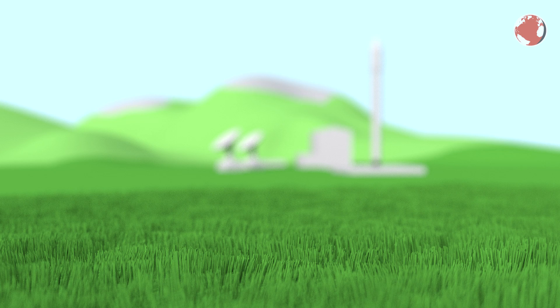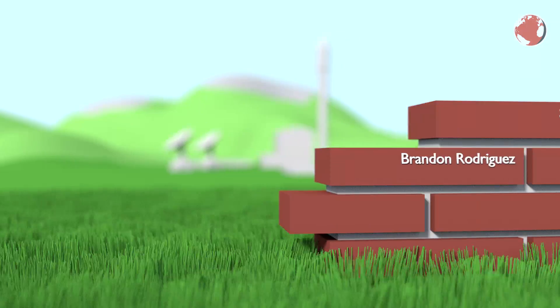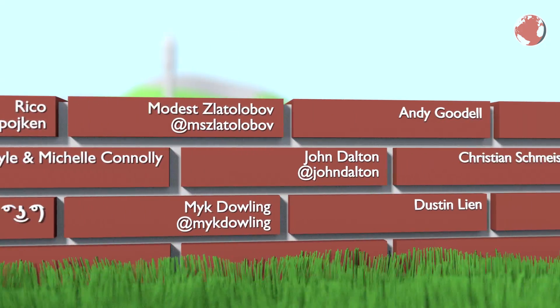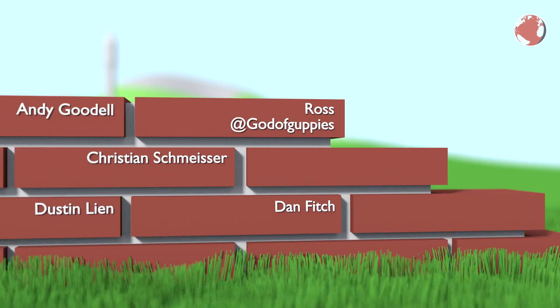Now before I go, a little shoutout to my patrons. These people support my little crowdfunding campaign and while it is optional it definitely helps a lot. If you want to help as well simply follow the link in the description.